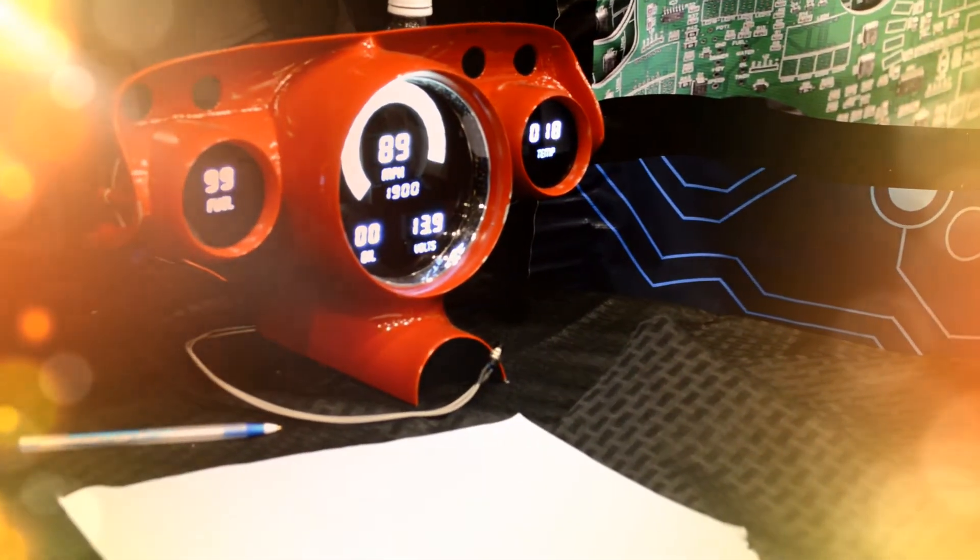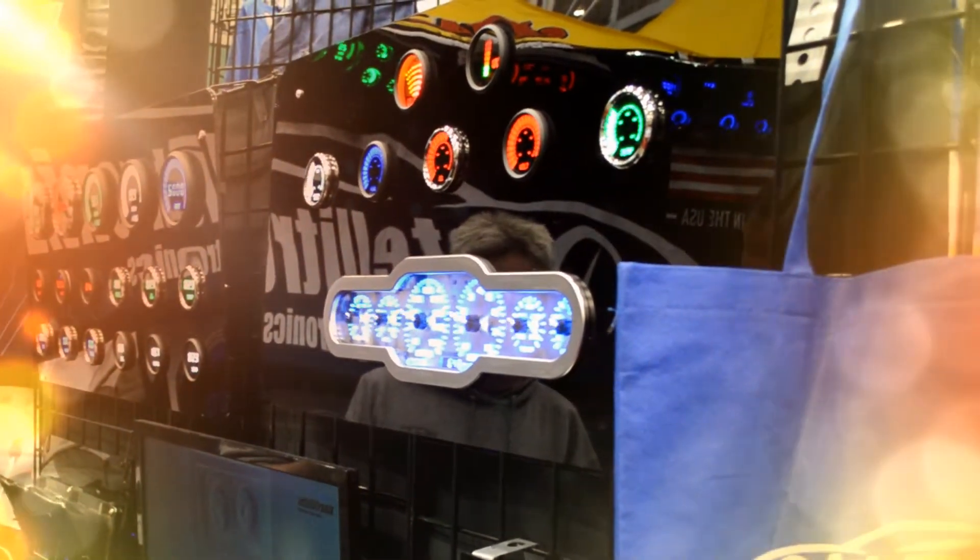How did the vision for Intellitronics begin? Truth be told, the owner of our company is a Corvette guy — I believe he's got about four or five of them. Back in 1982, he had a brand new 1982 Corvette and he wanted to make digital gauges for it, so he made it himself. He took it to a car show and one thing led to another — people saw these digital gauges and we were off and running.